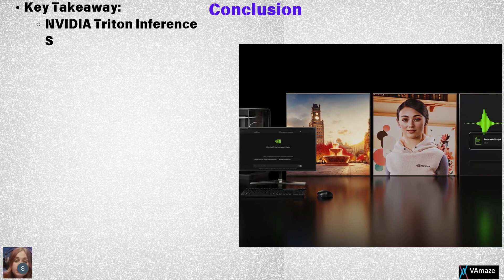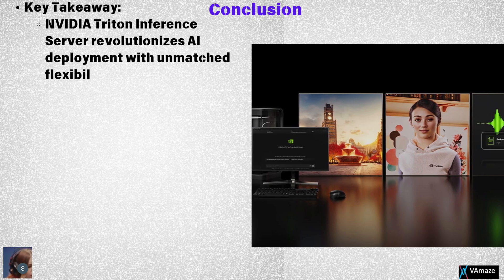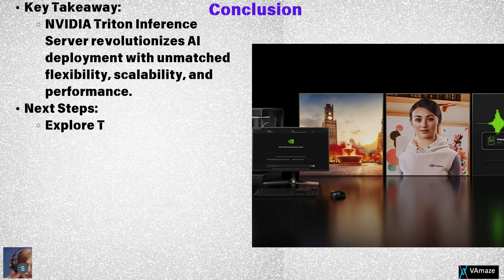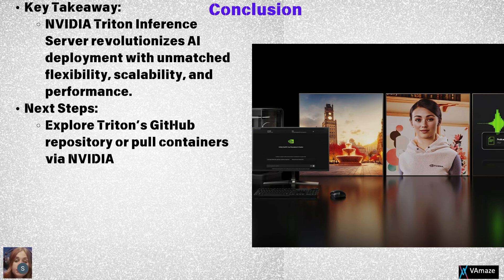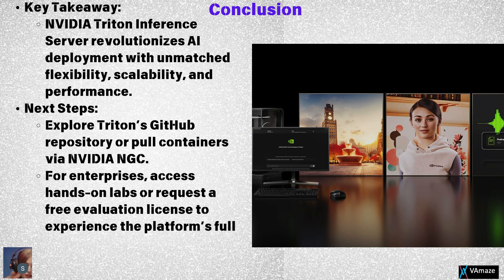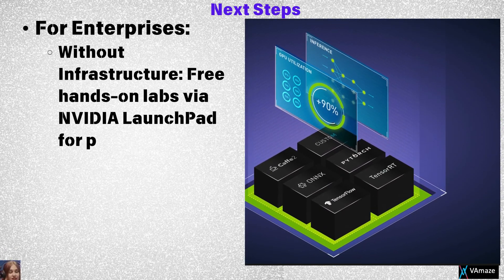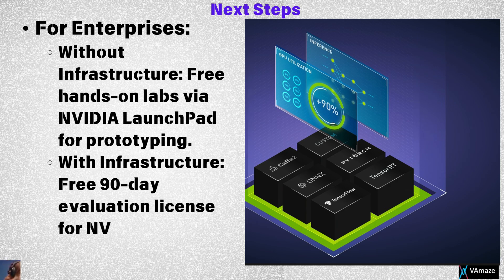In conclusion, NVIDIA Triton Inference Server revolutionizes AI deployment. It simplifies and accelerates the process of bringing AI models into production, delivering scalability, flexibility, and efficiency. With support for multiple frameworks, seamless DevOps integration, and enterprise-grade security, Triton is transforming the way AI workloads are executed. Get started today by exploring Triton's GitHub repository or downloading a container from NVIDIA NGC. Try hands-on labs or request a free evaluation license to unlock the full potential of Triton.